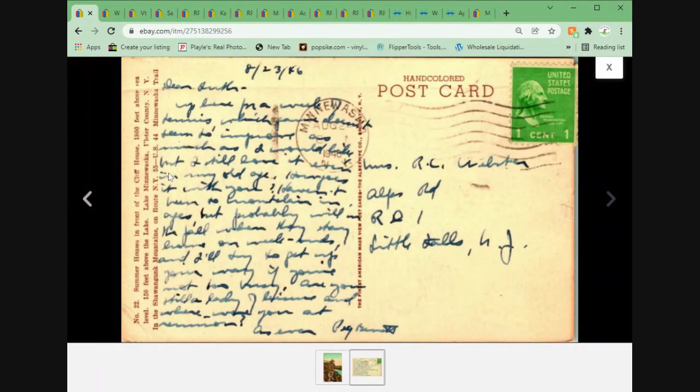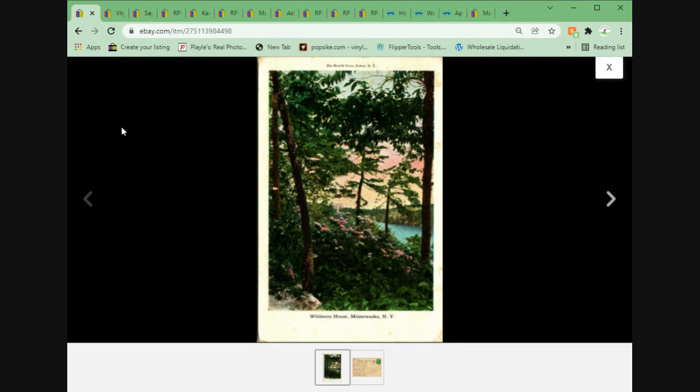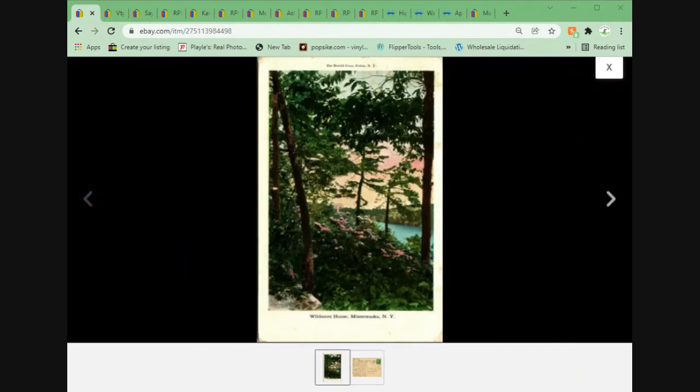We've got another one here — a couple of Wisconsin cards. These went to a different buyer, actually. This is the Vernon Royal Lake Minnewaska Cliff House, New York — hand-colored Albertype. This sold with another card; the total was $11.90 with 10% off for buying two. The second one they purchased was the Windermere House in Minnewaska, New York — so two Lake Minnewaska postcards to the same buyer, $11.90 plus shipping.